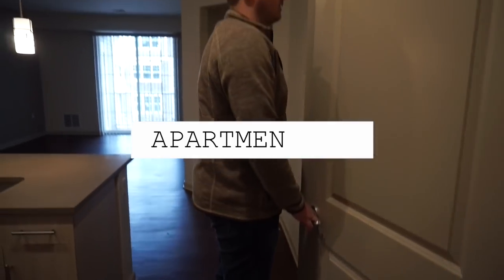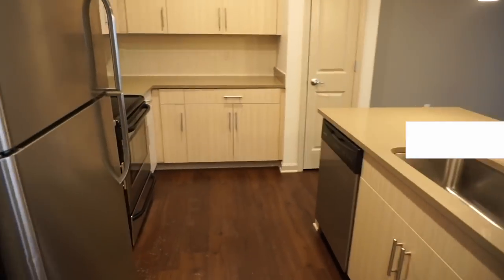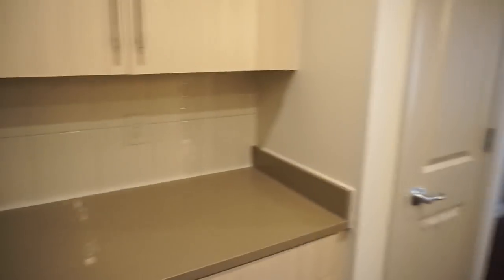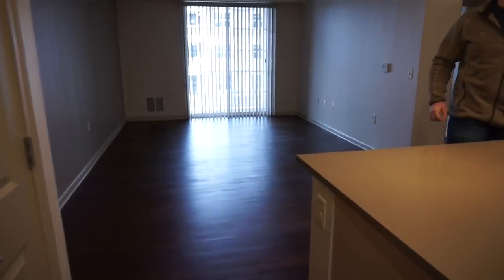This was the first apartment that Cash and I looked at. It's definitely the most modern out of all the ones we looked at. I love that it had a huge kitchen with tons of storage for food and plates, and it had a pantry, which was a plus. The living room's only downside was that there wasn't a lot of lighting.